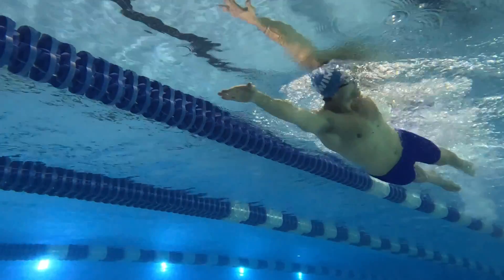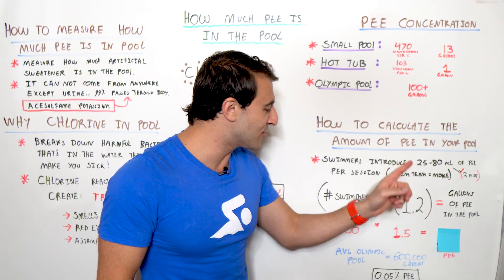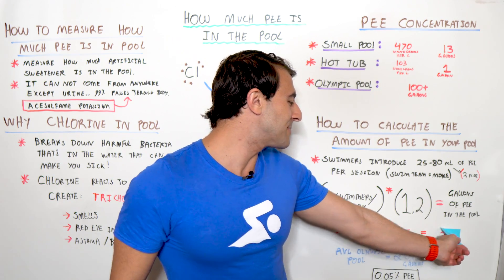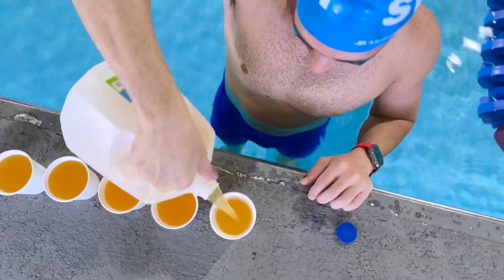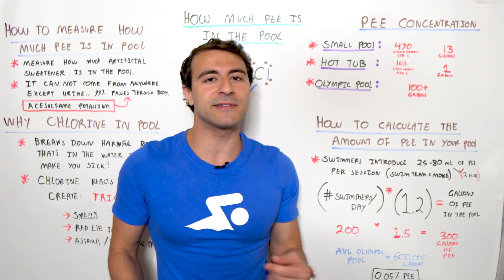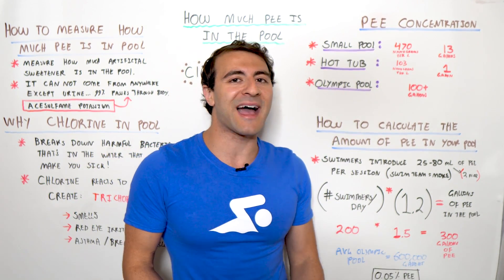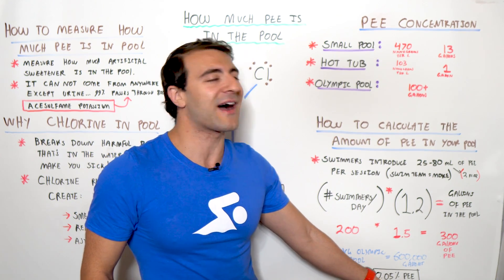What about a swim team at an Olympic-sized swimming pool? Let's say you have a swim team of 200 swimmers per day. We increase the variable from 1.2 to 1.5 because swimmers are peeing a lot more in the pool than the average person. So if you take 200 swimmers per day times 1.5, that means the Olympic-sized swimming pool can have 300 gallons of pee in it. Now, a 50-meter Olympic pool has 600,000 gallons of water in it — some have over a million gallons. So even 300 gallons out of 600,000 means the pool is only 0.05% pee — about one part per 2,000.